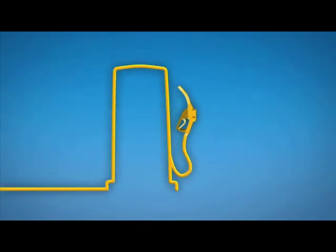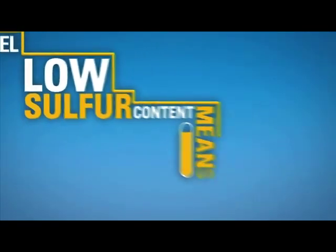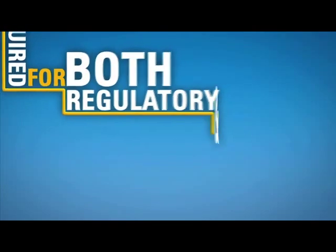Our new engines require ultra-low sulfur diesel fuel. The low sulfur content means fewer emissions are produced. This fuel is required for both regulatory and technical reasons.